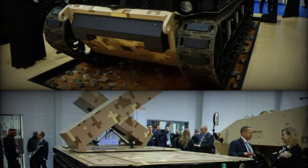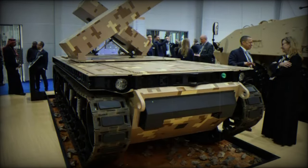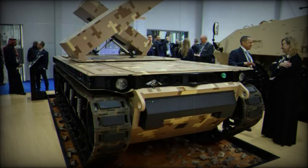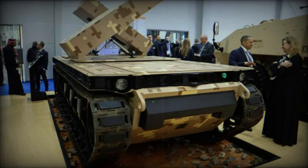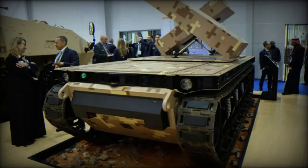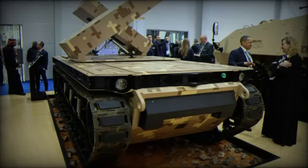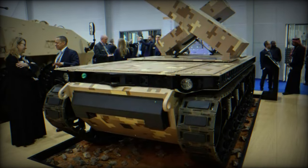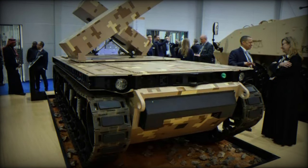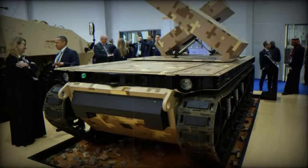The TRX has participated in numerous U.S. Army experiments conducted at Fort Benning and Fort Leonard Wood, where it underwent configuration with tactical resupply, extended communications, and urban obstacle payloads to provide support for platoon-to-company-level operations. It has been designed as a multi-mission, multi-payload robotic vehicle capable of fulfilling the requirements of Armored Brigade Combat Teams and Stryker Brigade Combat Teams. A notable feature of the TRX is its 1-to-1 weight-to-payload ratio, allowing it to carry payloads of up to 10,000 pounds and offering a flat deck suitable for various mission equipment packages.